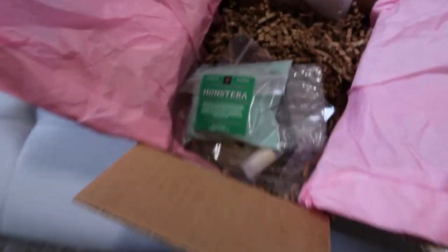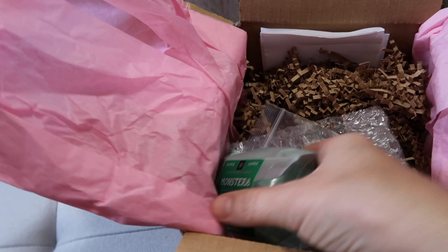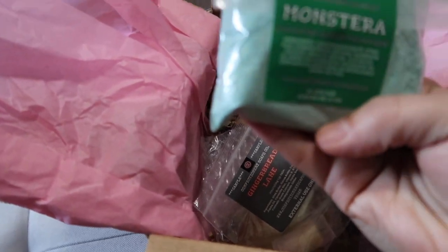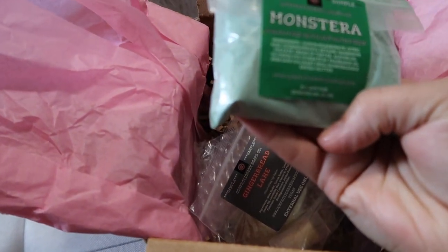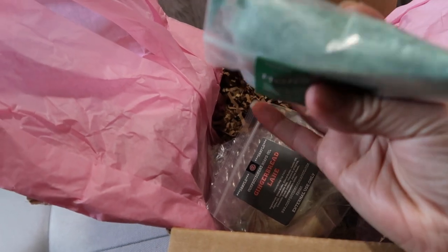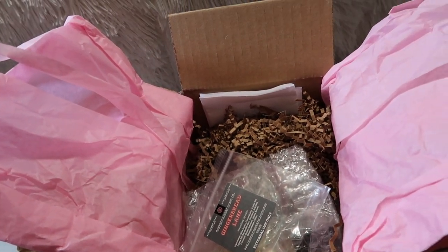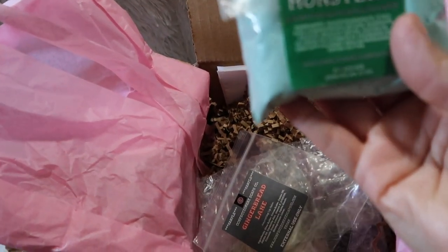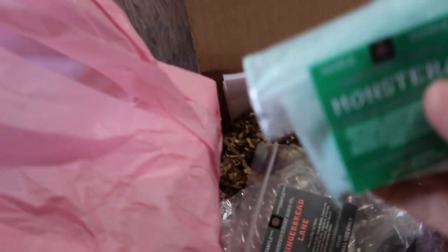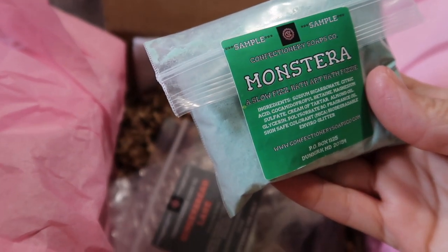So that's what I ordered, so let's open them up. I got a sample of Monstera — I don't know what that is — it's a slow fizz bath art, so apparently the full size is a bath fizzy. Oh, that smells really good! It's like a cozy, comfy, vanilla-y scent is what it smells like to me. I'm probably totally off, but that's what it smells like to me — it smells really, really good.